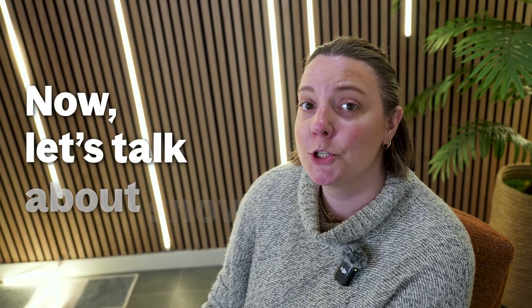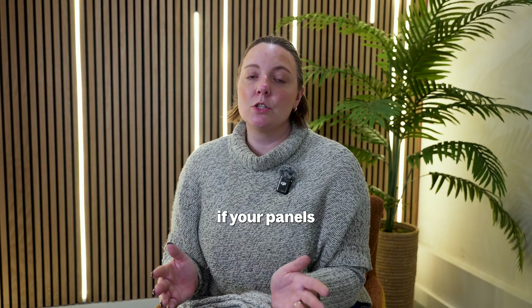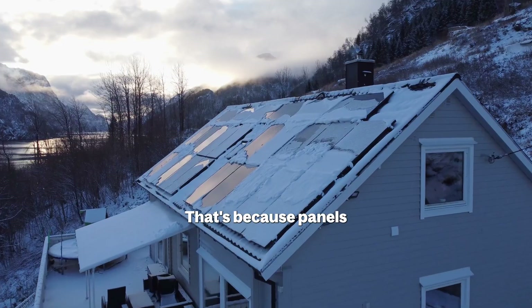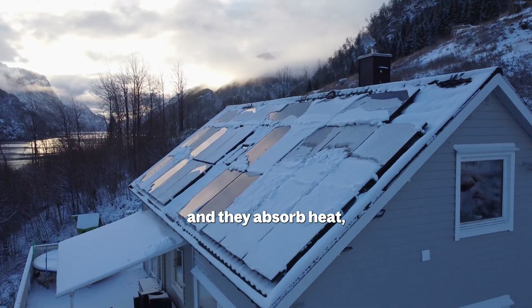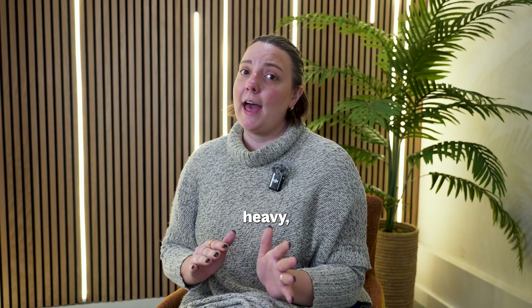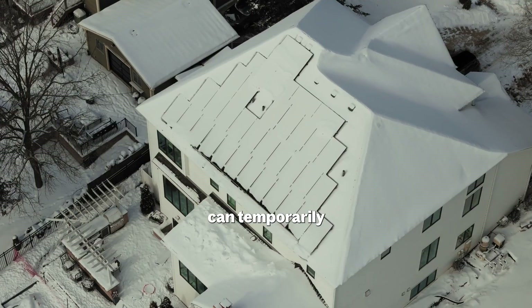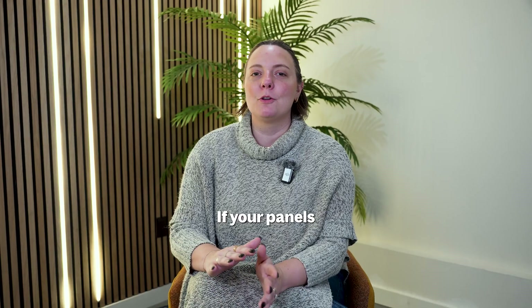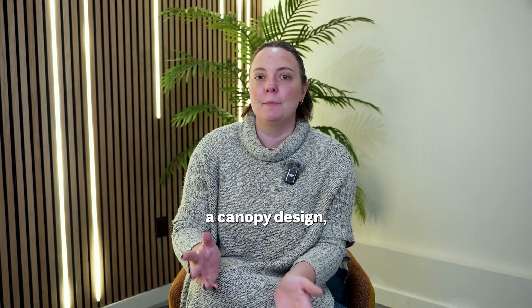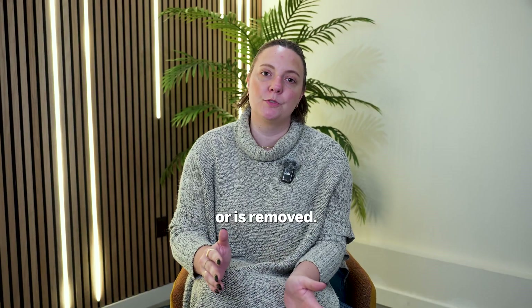Now let's talk about snow. A light dusting usually slides right off, especially if your panels are mounted at an angle. That's because panels are dark, smooth, and they absorb heat, so snow melts faster than you might expect. But heavy, wet snow — the kind that's perfect for snowball fights — can temporarily block sunlight. If your panels are flat mounted or use a canopy design, that buildup can prevent power generation until the snow melts or is removed.